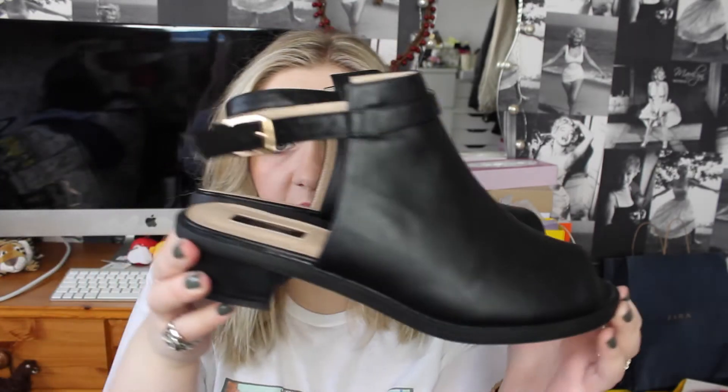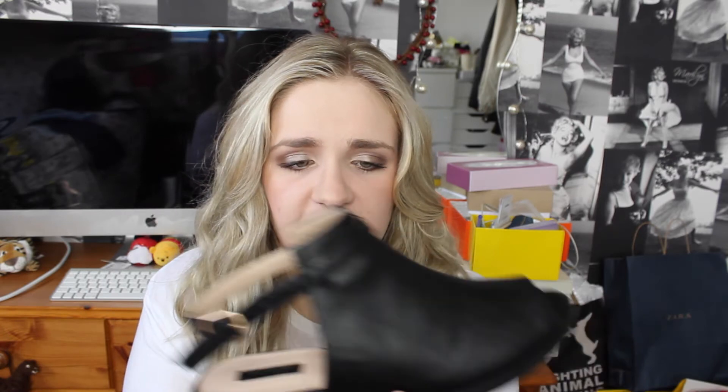The second thing from Topshop is a pair of shoes. They're like a boot-sandal hybrid — they have a strap across the back, the ankle area is open, they're like a boot but with an open toe. I thought they were really different and I don't have anything like this in my wardrobe. They were £35 and I got student discount. I got them in my normal size and I can't wait to wear them — they've still got the tags on.